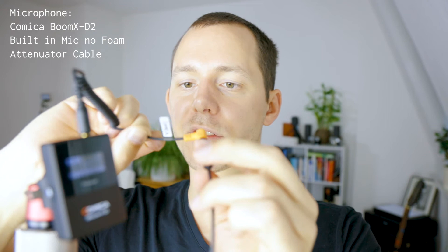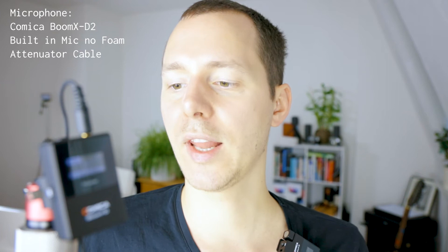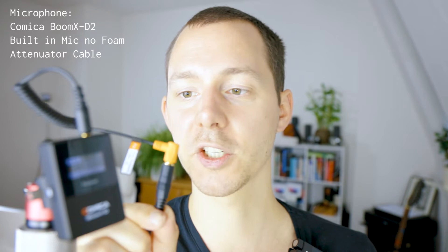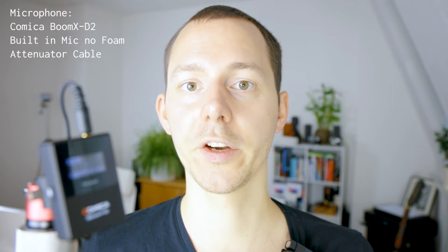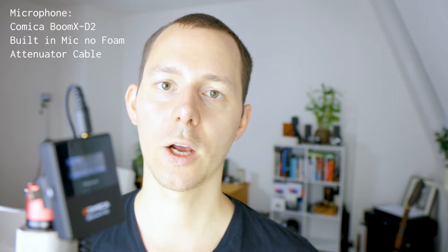Right now I am testing the Comica Boom X-D2 with the attenuator cable, which is supposedly made for Sony, Panasonic, Fujifilm, etc., for a lesser gain. I had to set the internal gain on the Canon EOS R about one quarter higher than I had to do with the cable labeled for Canon and Nikon. This orange-ended cable makes the signal a little less loud for certain camera manufacturers which may have a gain or audio input level that is relatively hot. This is how it sounds directly on my body with that extra cable, and now I have the microphone hanging on this contraption.